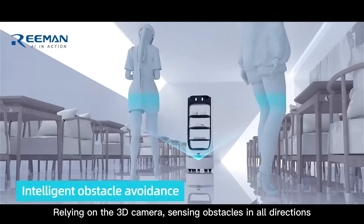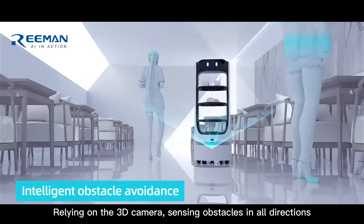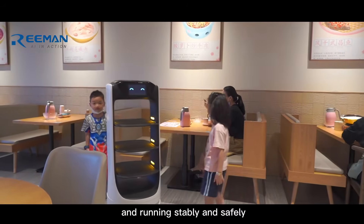Relying on the Sandy camera, sensing obstacles in all directions, and running stably and safely.